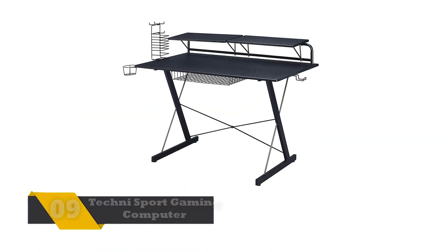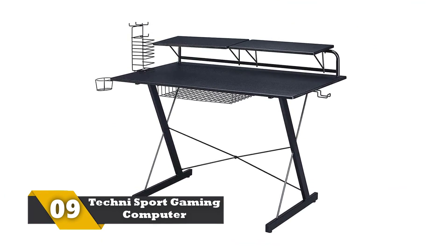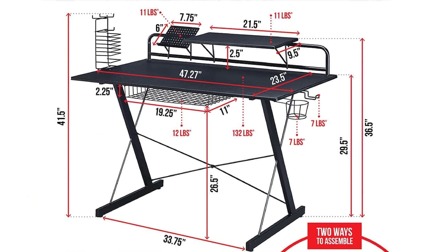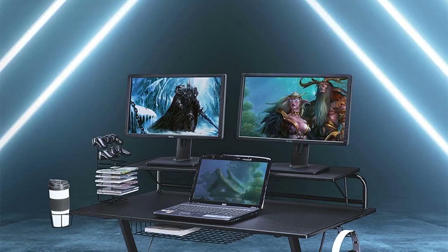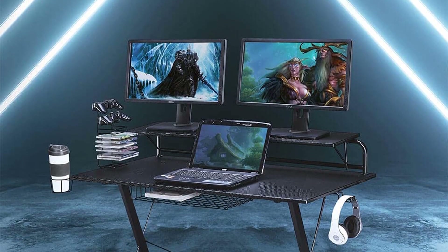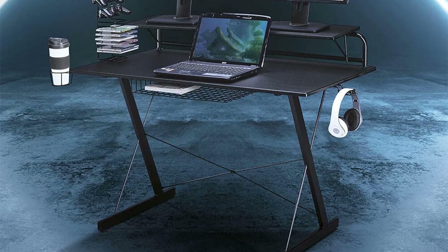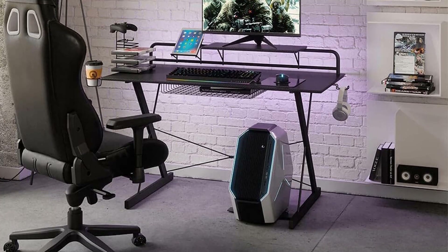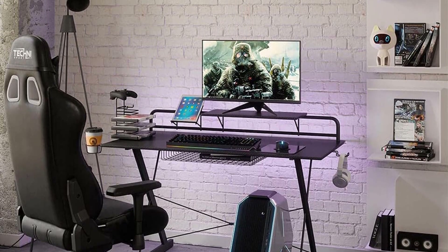Number 9: Techni Sport Gaming Computer Desk. This is another technical gaming desk that comes laminated with high-grade carbon fiber so that it sustains for years. There are durable steel legs for taking the pressure and demands of the gamer. There is enough room for placing a big monitor, gaming laptop, gaming gears, and more. It is very easy to assemble and all the tools are available in the package. The company offers a 5-year warranty, making it one of the most profitable gaming desks to opt for.